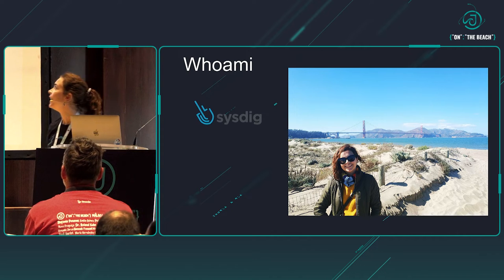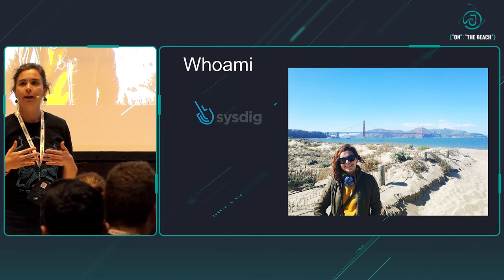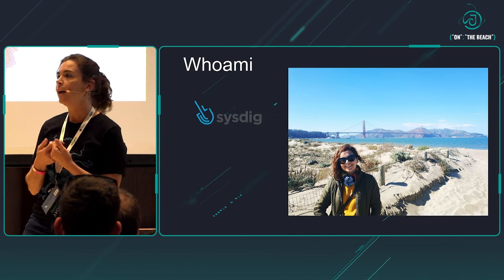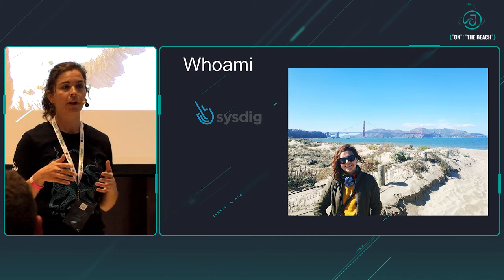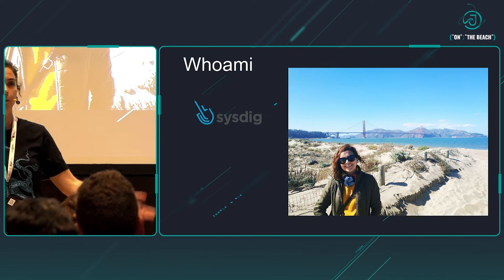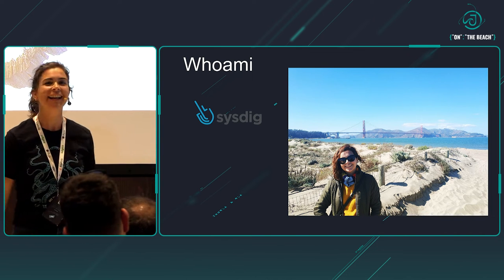I'm Alva Ferri. As Anna said, I work at Sysdig. I'm a senior product marketing manager. For those of you who do not know about Sysdig, we are a SaaS platform that helps DevOps and cloud teams to secure applications from source to run. We have five former offices around the globe, and one of those happens to be in Spain. If you want to know more about what we do, how we do it, job opportunities, we have a stand — come talk to us.